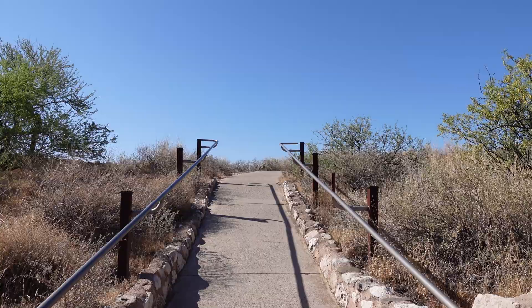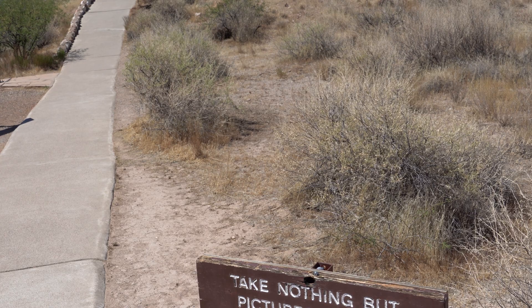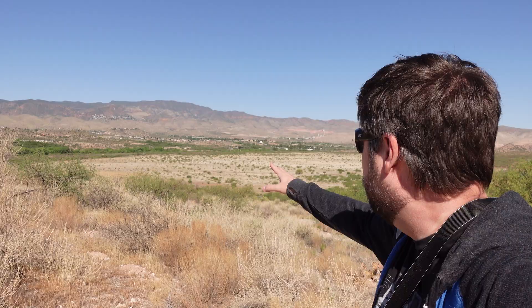This is my first time visiting Tuzigoot — never been here before in all the years I lived in Arizona. So far it's very beautiful out here. You can see the trail here is paved. This is noted to be fully accessible, although they do warn that there are some steep sections, like right up here heading up the hill towards the old pueblo.